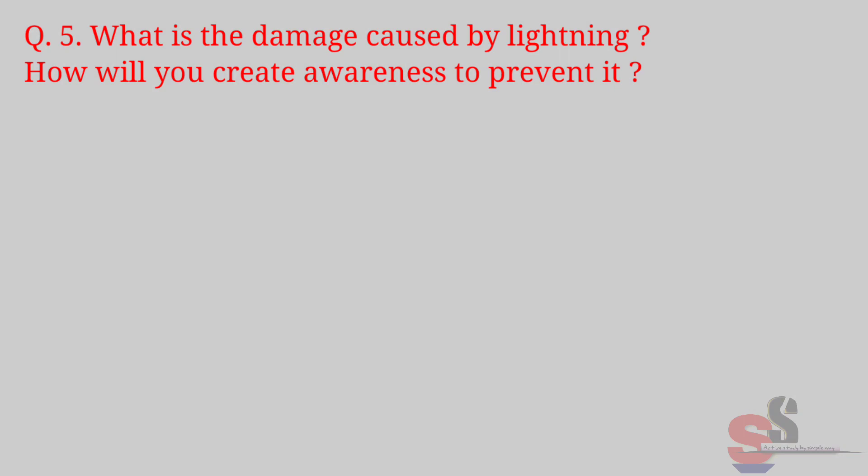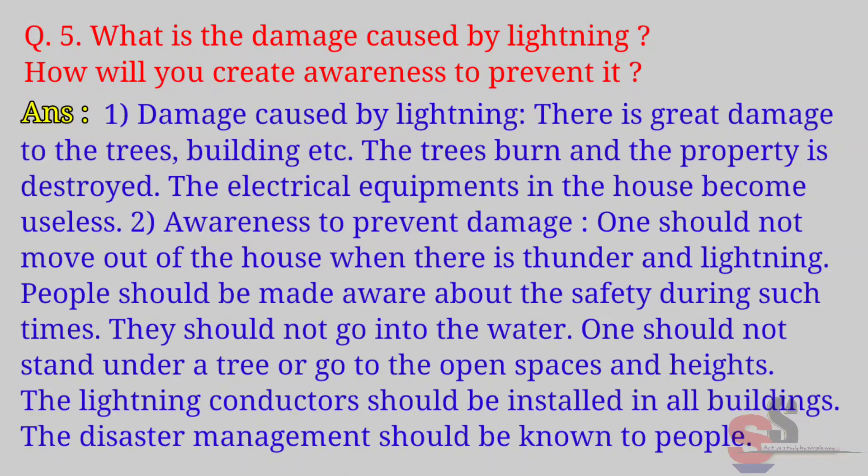Question 5: What is the damage caused by lightning? How will you create awareness to prevent it? Answer: Damage caused by lightning — there is great damage to trees, buildings, etc. Trees burn and property is destroyed; electrical equipment in the house become useless. Awareness to prevent damage: one should not move out of the house during thunder and lightning; people should not go into water or stand under a tree or go to open spaces. Lightning conductors should be installed in all buildings, and disaster management should be known to people.